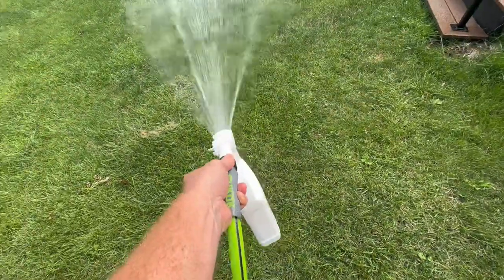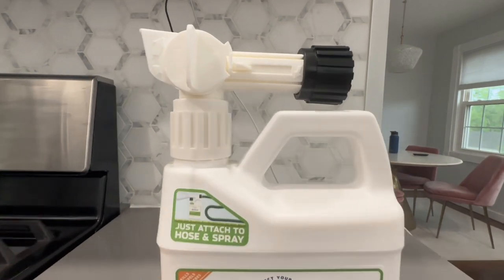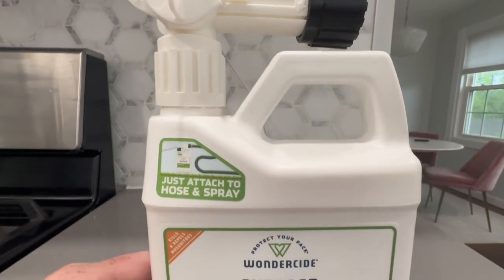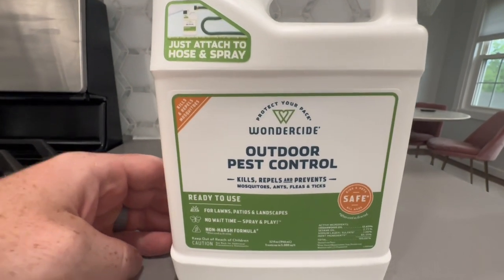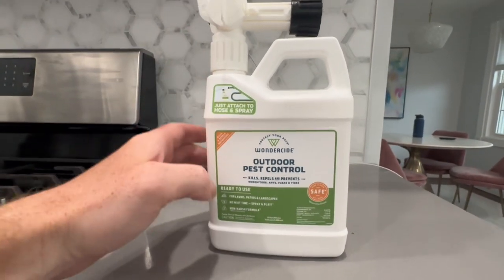Wonderside Outdoor Pest Control Spray is a remarkable solution for keeping pests at bay while maintaining a safe and friendly outdoors. This effective spray is formulated with natural essential oils, making it a plant-based alternative to traditional chemical insecticides.